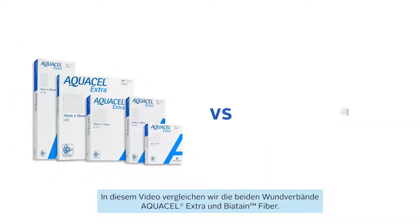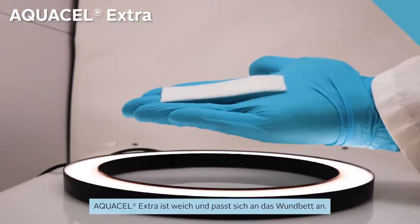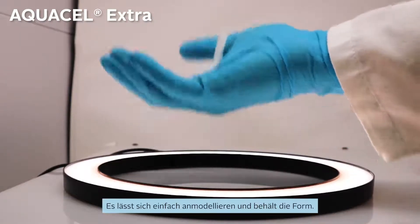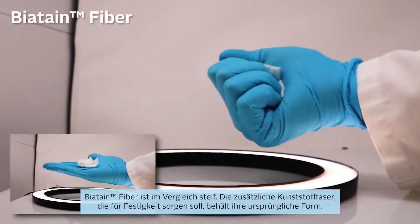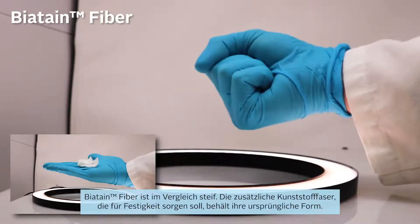In this video, we compare Aquacel Extra and Biotane Fibre dressings. Aquacel Extra is soft and conformable — it can be easily packed and retains the shape formed. Biotane Fibre, however, is stiff and the plastic fibres added to provide strength want to maintain their original shape.